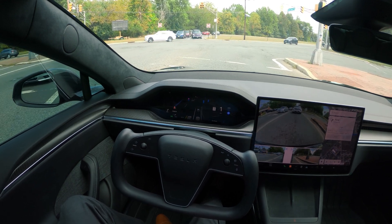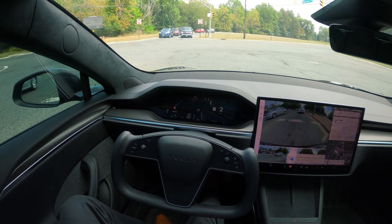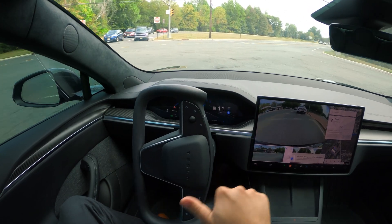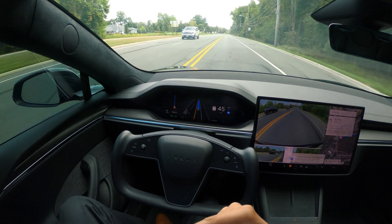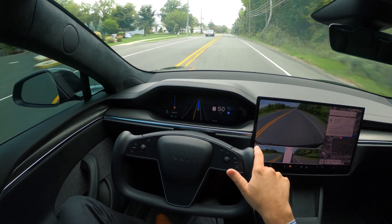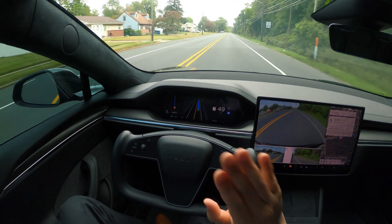We have to make a right from here, but there's a 'no turn on red' sign, so we have to wait for the signal. Look at this — it was going, but it should not have done that. I stopped the car and disengaged FSD because the left signal turned green and FSD was starting to go on that. I disengaged it and then re-engaged it afterwards.